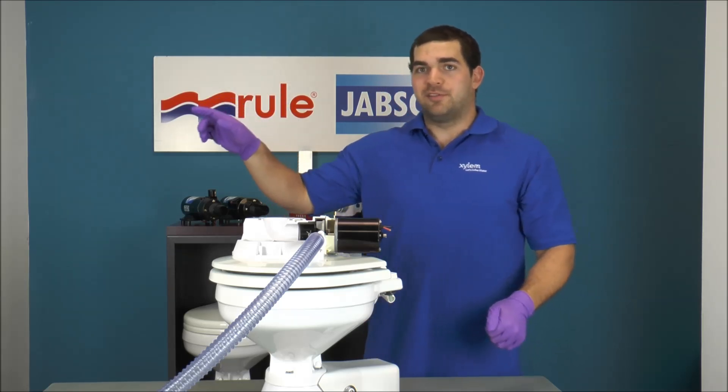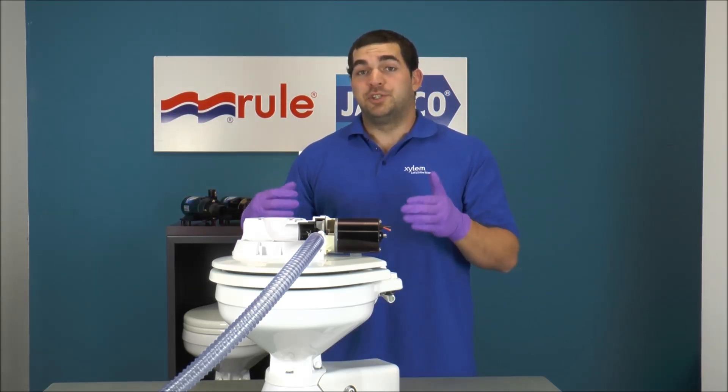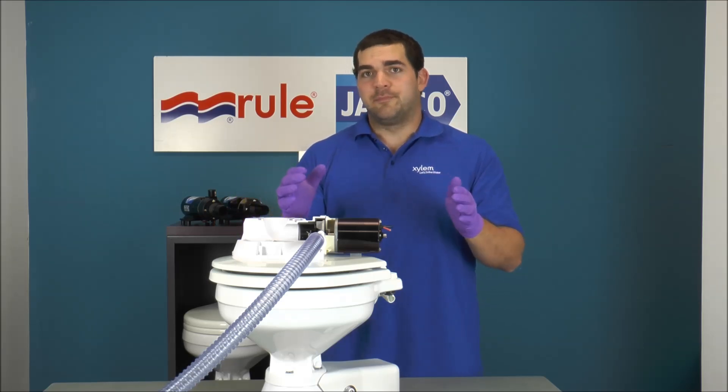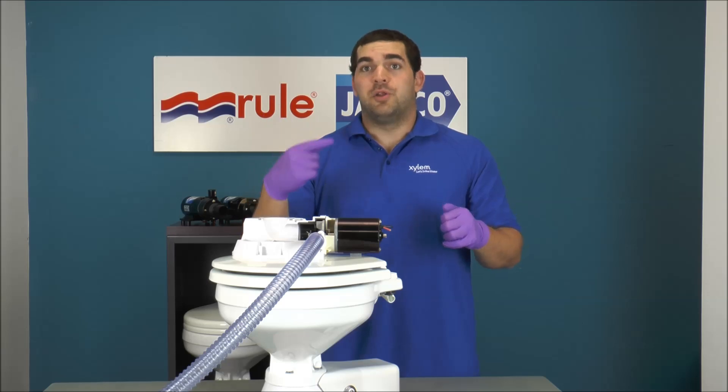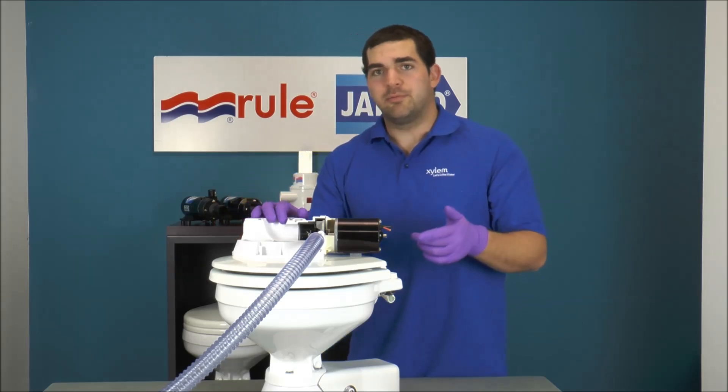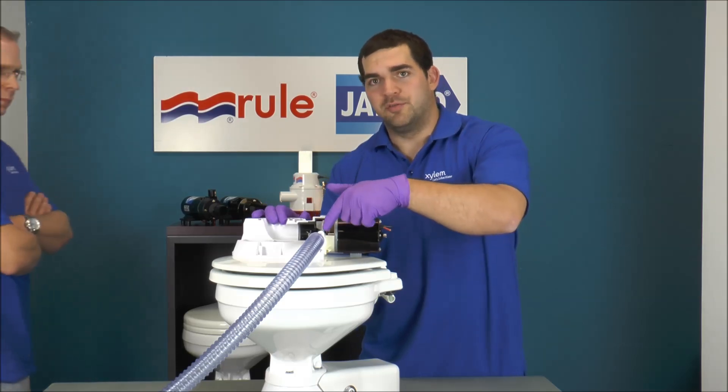Go ahead and press the switch on the toilet and see what happens. If the toilet flushes fine, then we can probably isolate the problem somewhere in your system. If the waste is still swirling around and around in the top of the bowl after doing this test, we can probably say that the problem is a clogged joker valve inside of the elbow.